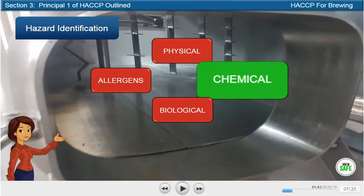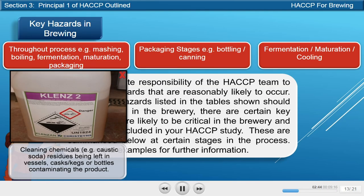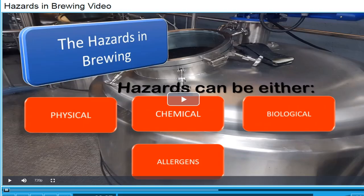The key physical, chemical, biological and allergenic hazards associated with brewing are outlined in this course.